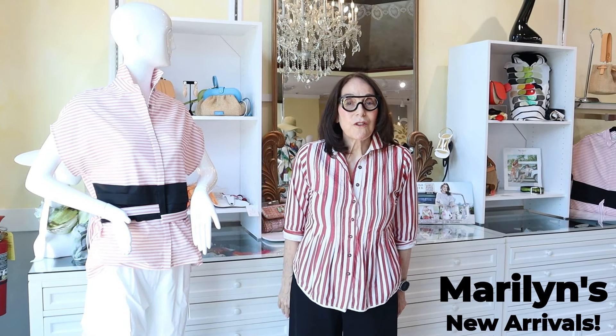Hello, this is Marilyn from Maryland's in Naples, Florida on Fifth Avenue South. I want to show you some new stuff that we got in and also some old stuff and how they all go together.